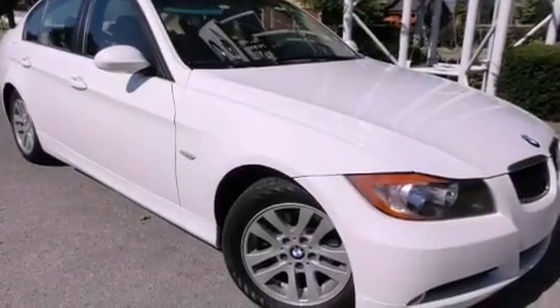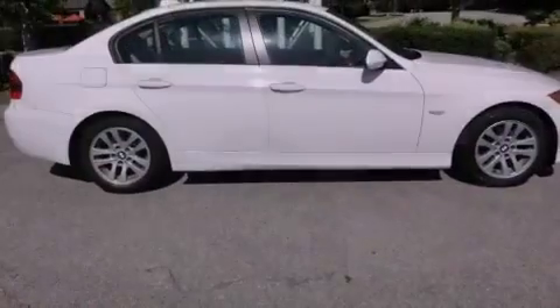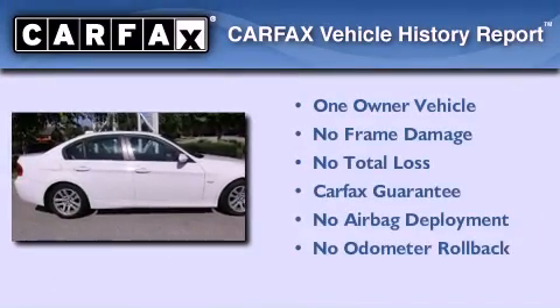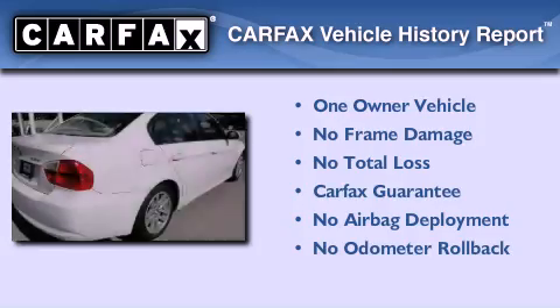With an EPA estimated rating of 30 miles per gallon on the highway, this vehicle is clearly a fuel-efficient choice. This BMW has had only one owner, and it qualifies for the Carfax Buyback Guarantee.